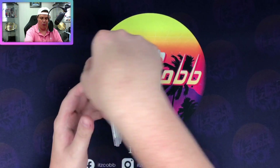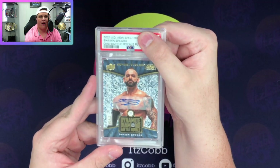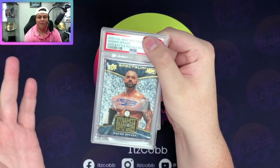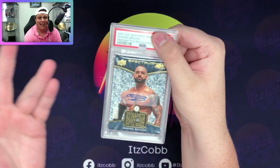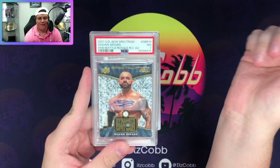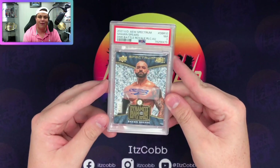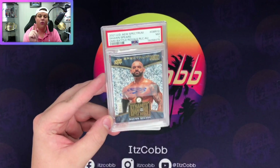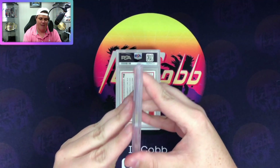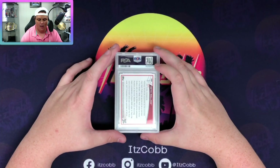Our second one is the Dynamite Diamond Battle Royal from AEW Spectrum - this is the Sean Spears autograph out of 12. Beautiful card, it's got the diamond in there, it's got the autograph. I did see some wearing on it when I pulled it, so that sucks. We got a seven - that is my worst grade I've ever received from PSA on a submission. But I just wanted it slabbed and it's in a nice thick slab.